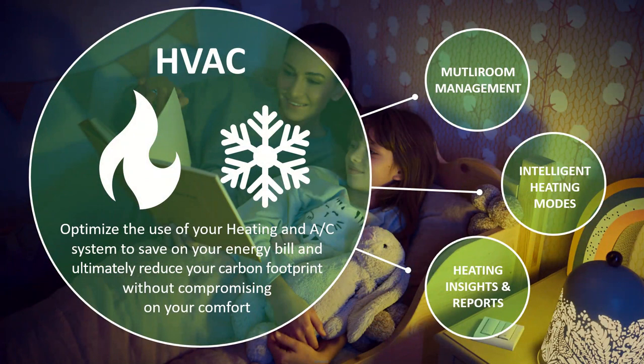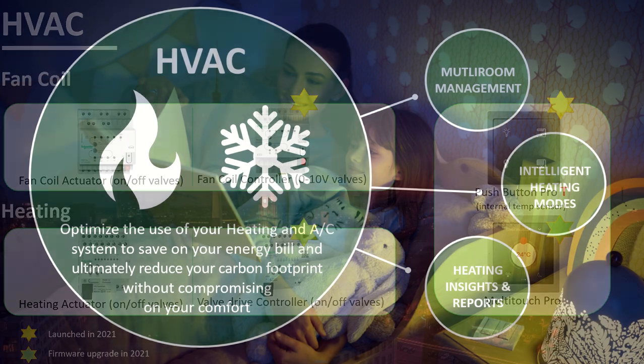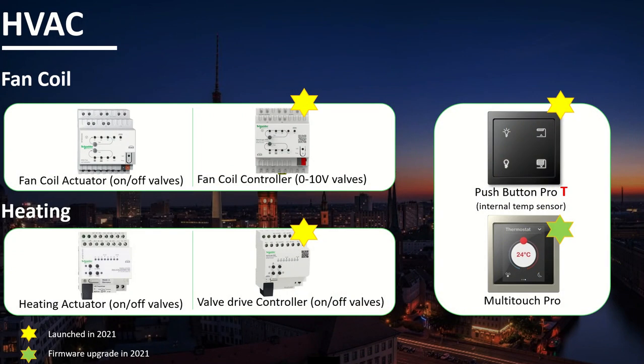Moving to the HVAC application — we want to optimize your heating and air conditioning system to save on your energy bill and reduce your carbon footprint, using multi-room management, intelligent heating modes, and heating insights and reports. From our products, we can control fan coils with the fan coil actuator for on-off valves, and the recently launched fan coil controller for 0 to 10 volt valves. For heating, we have the heating actuator for on-off valves and the valve drive controller for on-off valves, used in combination with the Push Button Pro T — a multi-function push button with an internal temperature sensor for room temperature — and the multi-touch pro with continuously updated firmware.